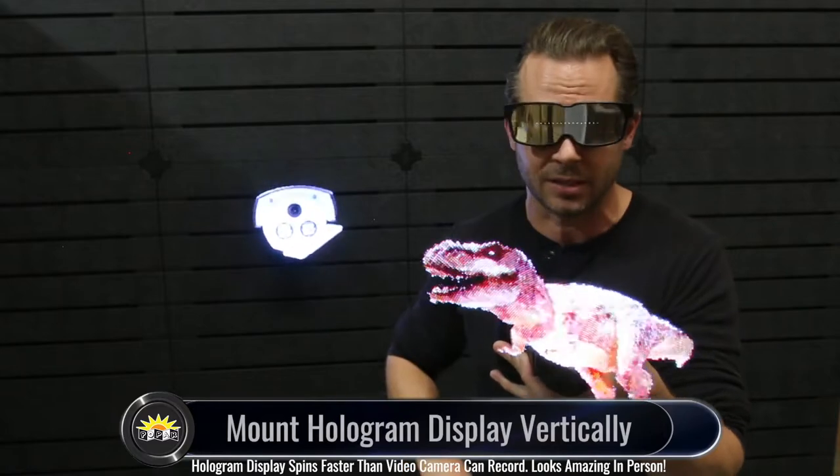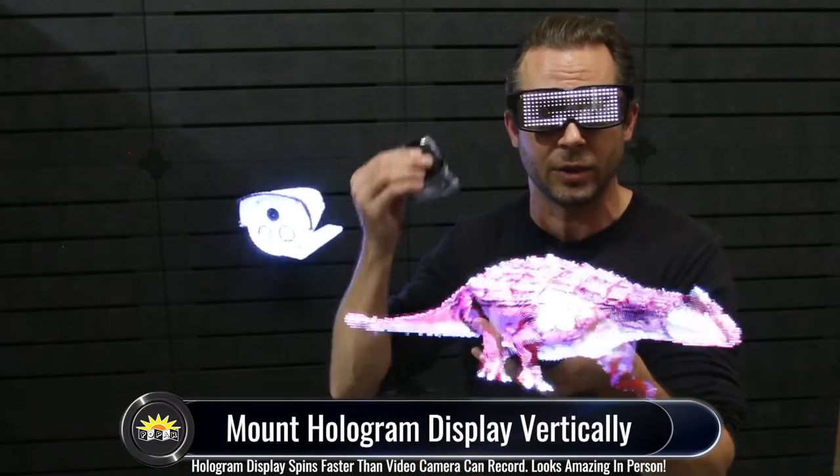As you can see here, I have one mounted on slat wall utilizing the included wall mounts and hardware.